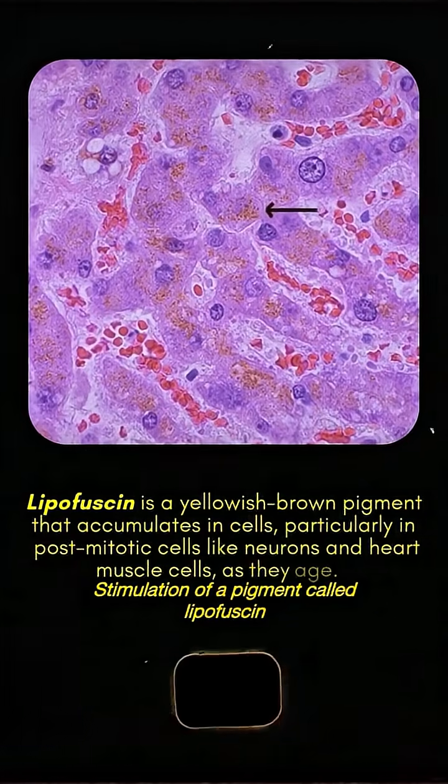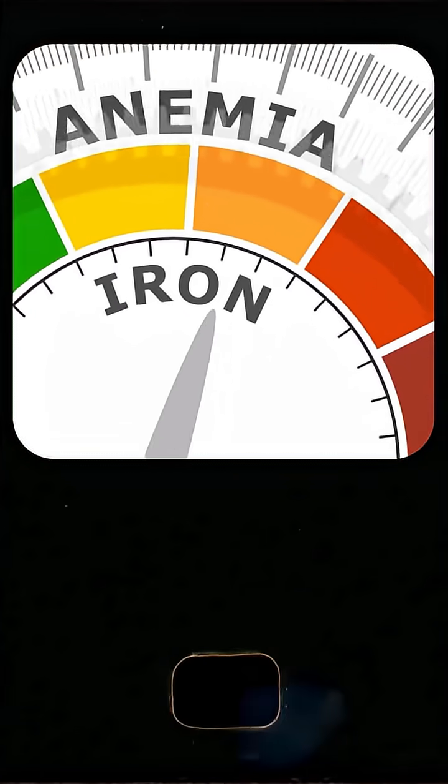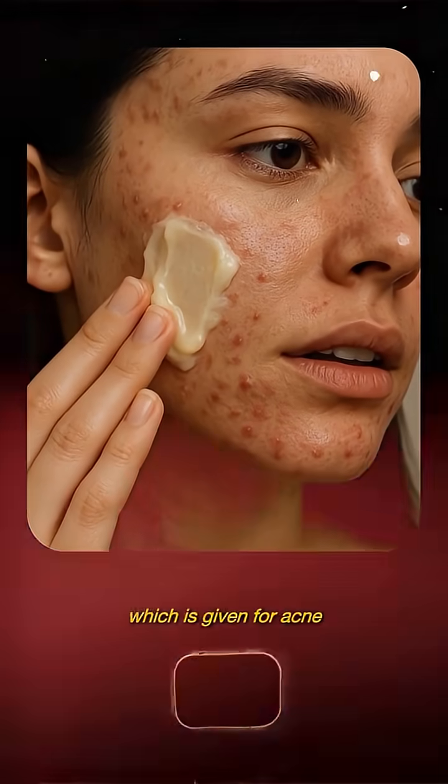Stimulation of a pigment called lipofuscin can also cause pigmentation. Accumulation of iron is another mechanism — iron accumulation can happen due to damage of blood vessels and lysis of red blood cells, such as with medicines given for acne.